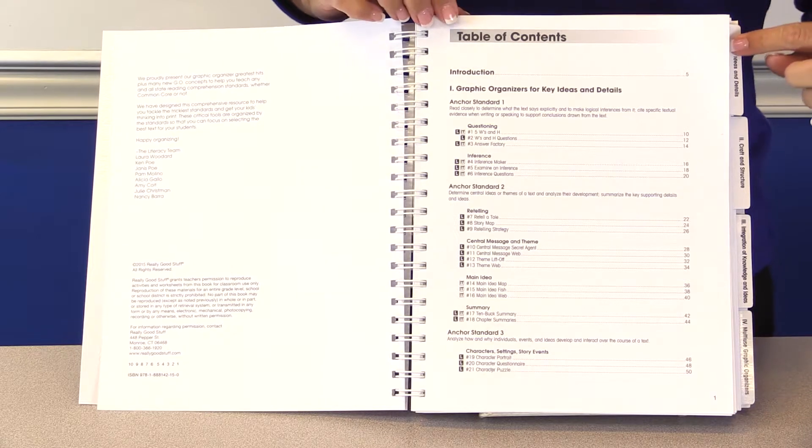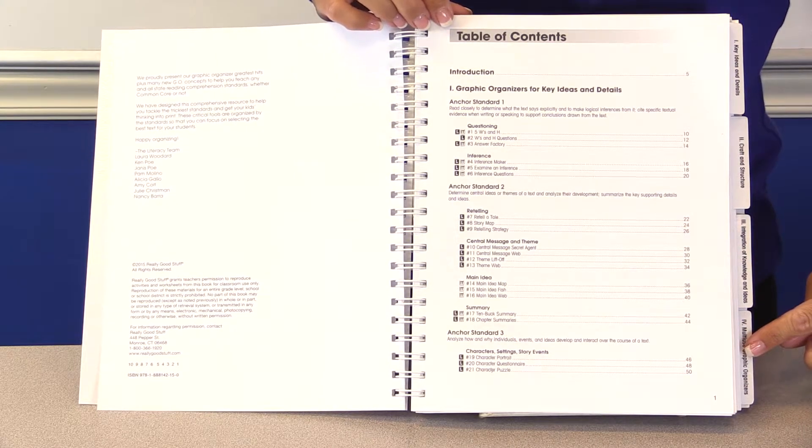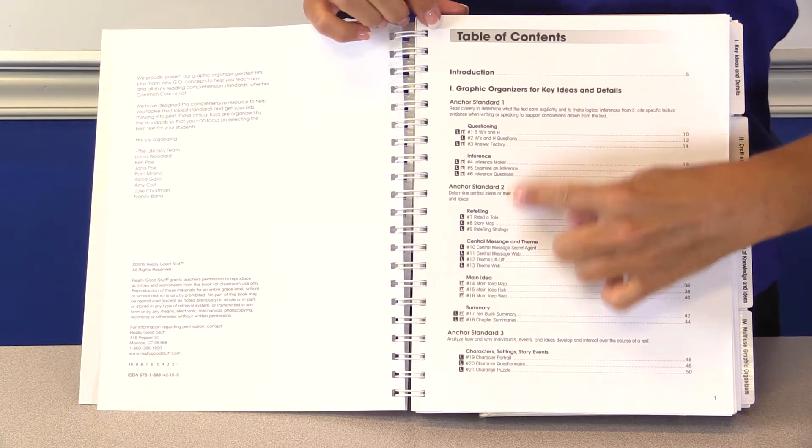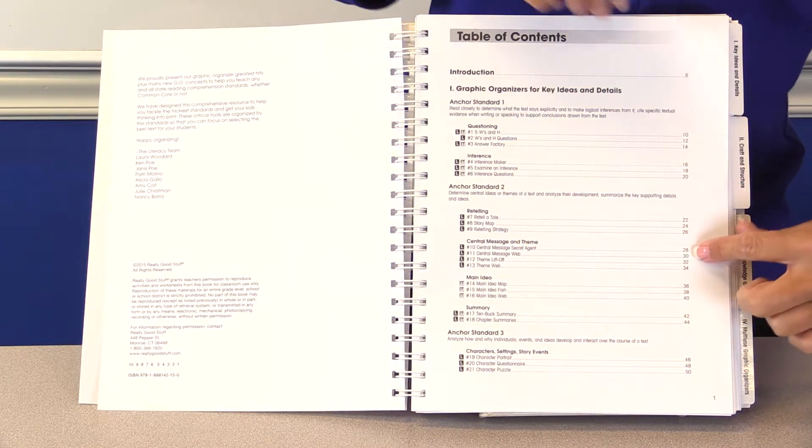Browse using the tabs — they align to the Common Core — or refer to the table of contents. Just find your skill and flip to that page.